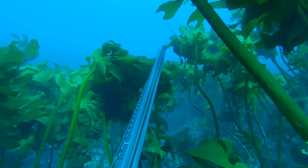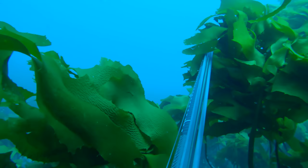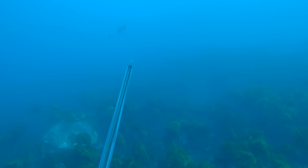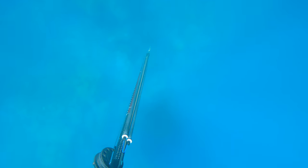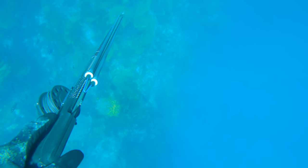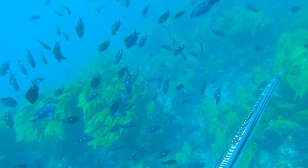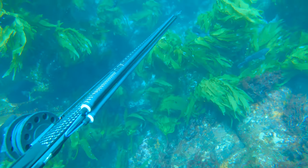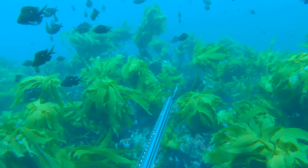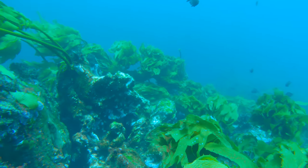I can see a good snapper coming in but I just don't quite have the breath-hold. Now another tactic — I'm going to snoop over this drop-off and see if I can see a snapper parked up. This is a really common approach for looking for snapper as it tends to be the easiest one and requires the least breath-hold.